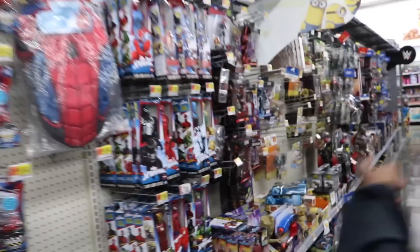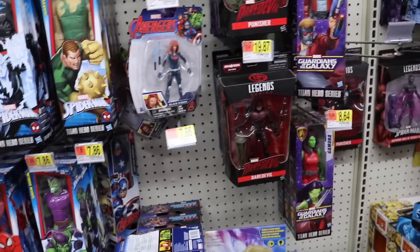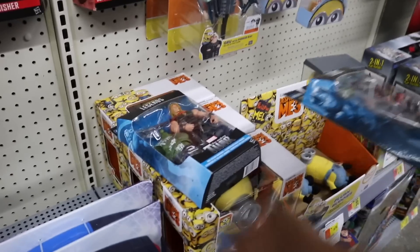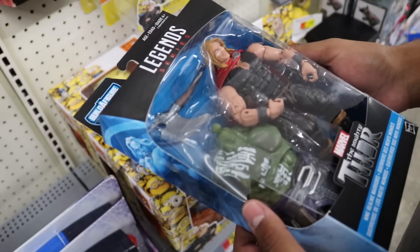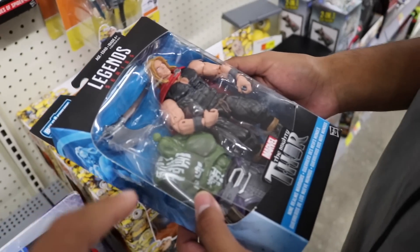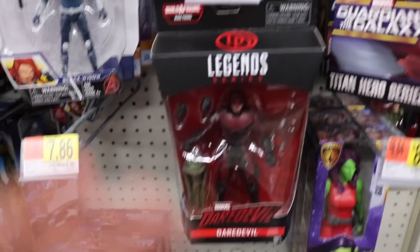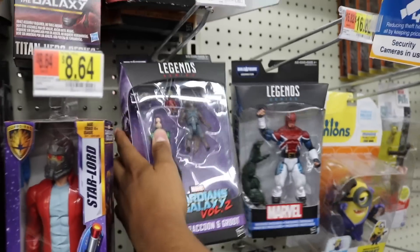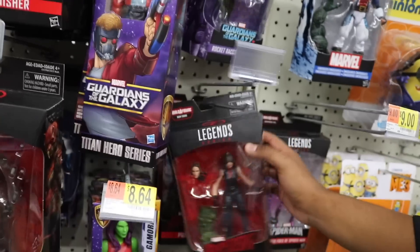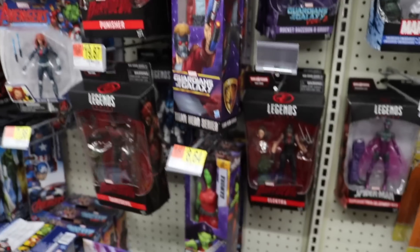Fern took everything from the Walmart. They do have a Netflix wave though — Daredevil, Punisher, and some others. Seeing them in person they look cool. They're restocking a lot of stuff too. Aries isn't here though, and they don't even have the Jane Foster Thor anymore.